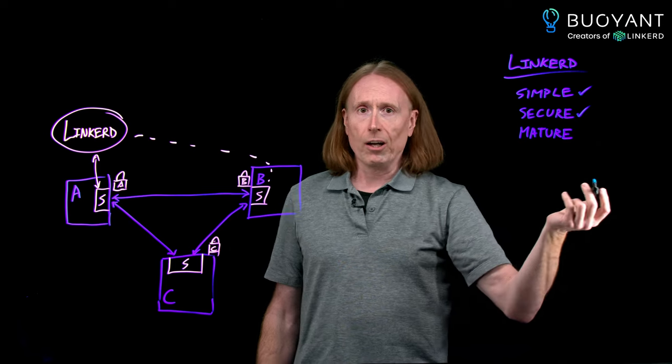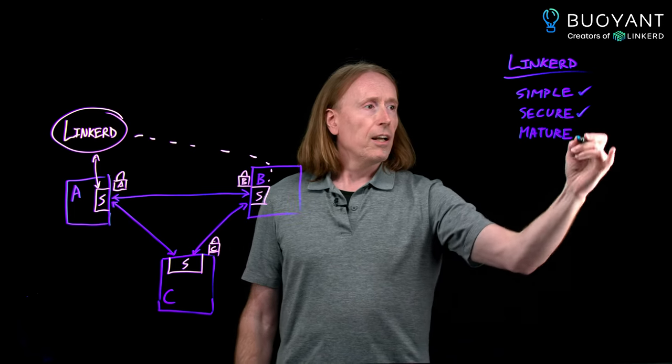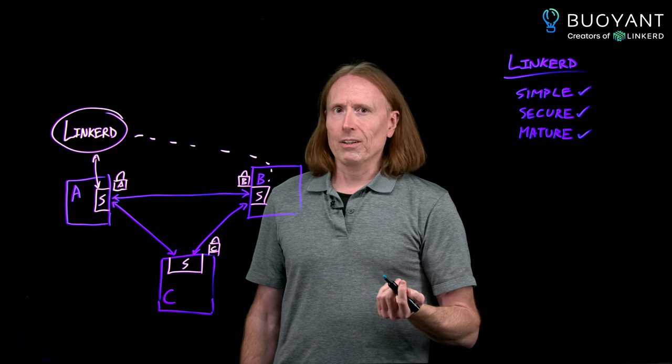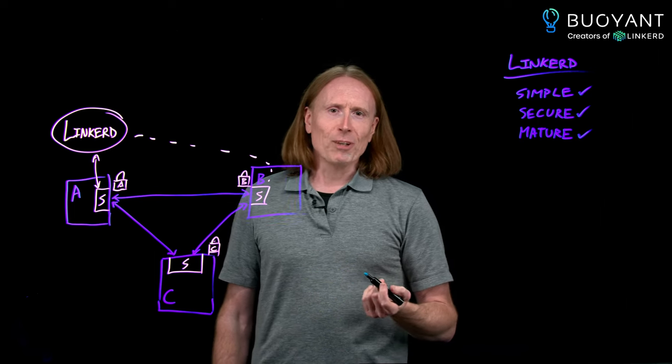Linkerd helps you secure your entire application with mTLS. And since it is mature, you can trust that it will actually work. Hopefully you'll give it a try. Thanks!